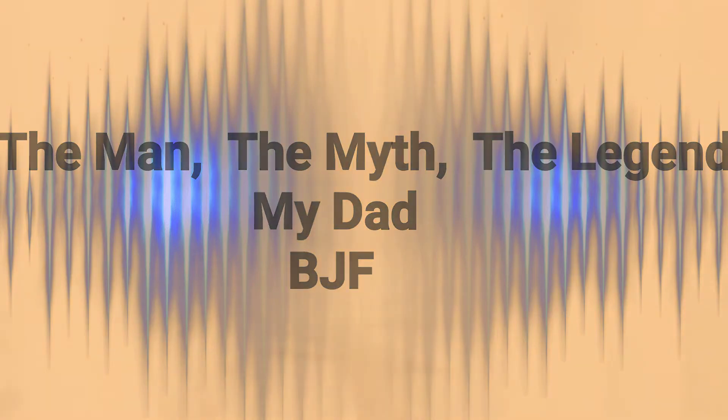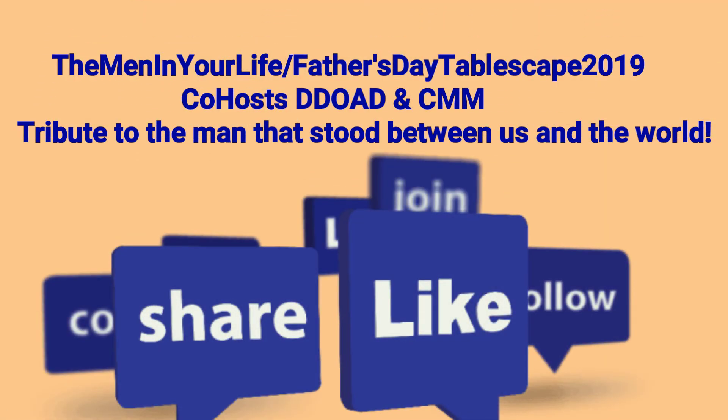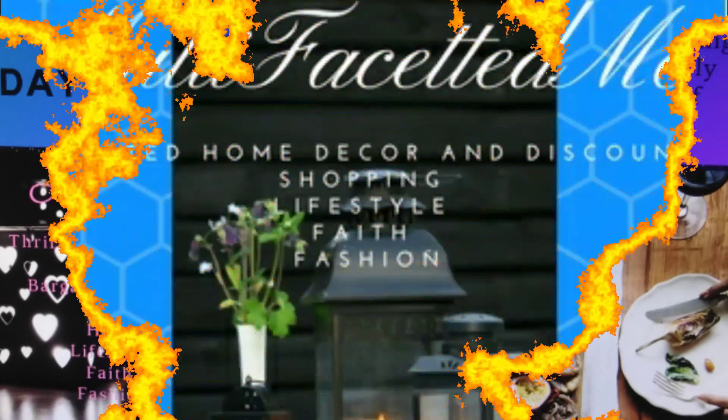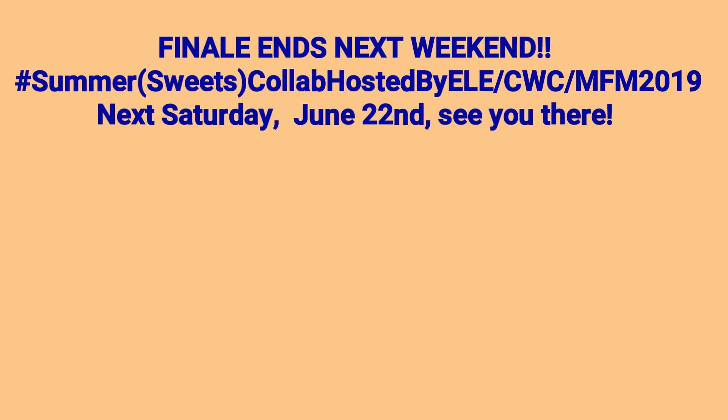So I'd like to introduce you to my dad, BJF — the man, his lady, and his firstborn baby girl. This is one of my favorite pictures of us. This made my day when my brother sent this to me. Thank you so much, Kimberly and Stephanie, for this wonderful collab to celebrate my dad. And guys, I'll see you in the next video. Bye.